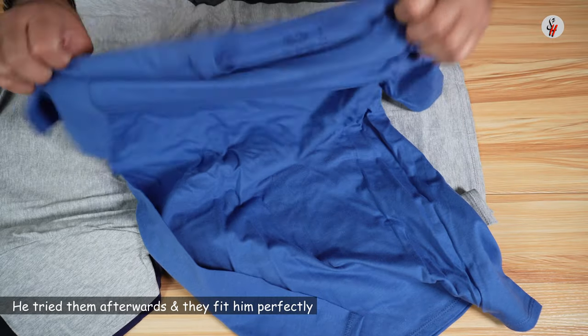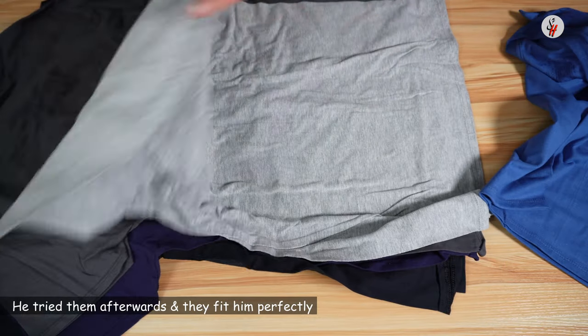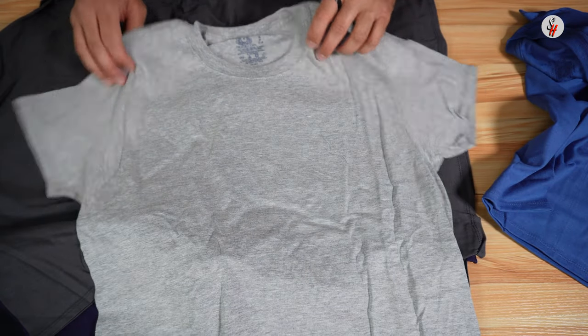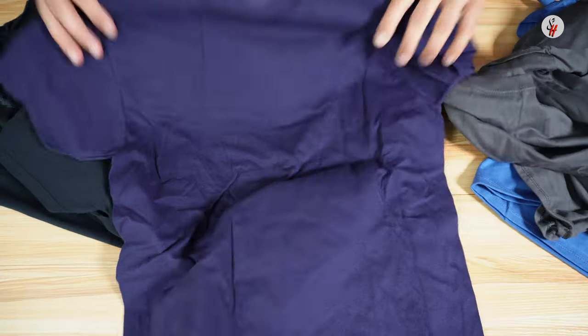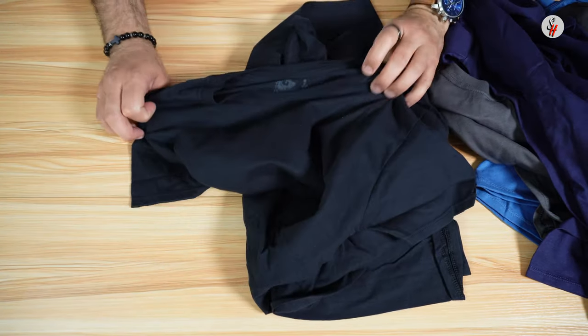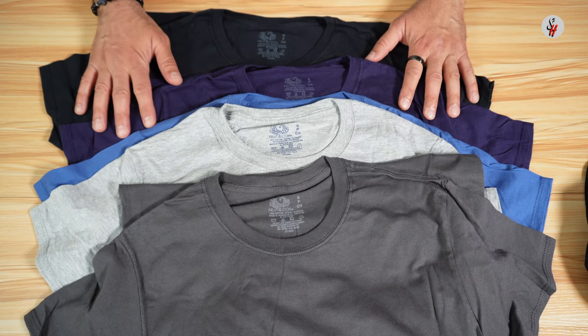They are really very good and I like the fact that they are made from 100% cotton. This is the gray, this is a charcoal, this is like a violet, and you have two in black. What's very good also about these t-shirts is that they are a very good value.